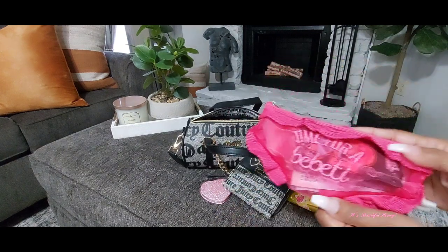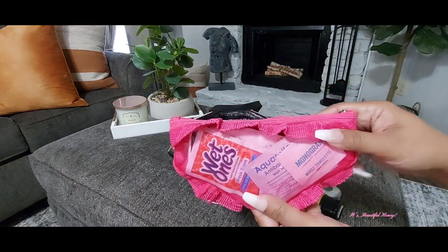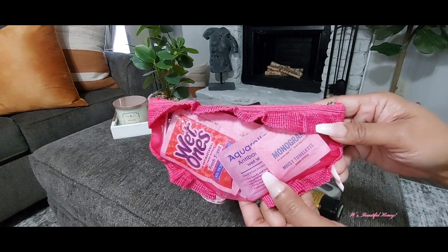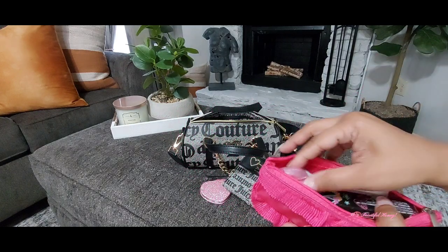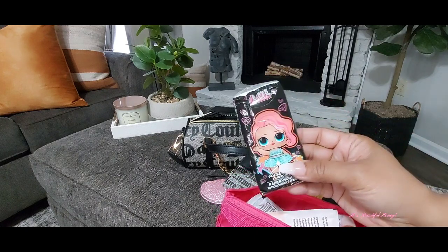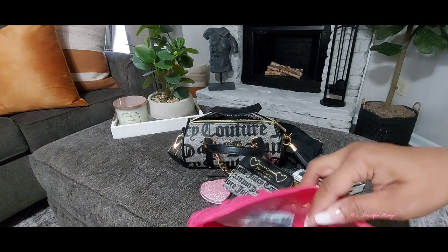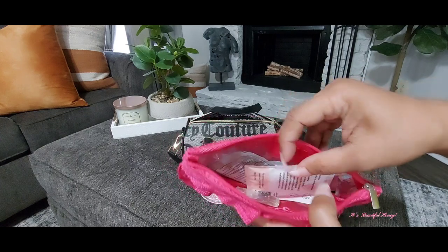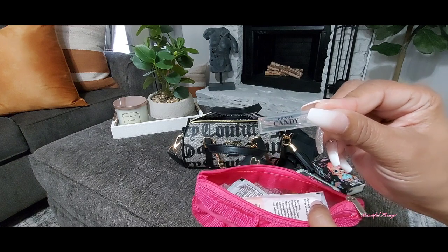Next I have my bathroom pouch — these are some little panties that I picked up from Shein, you've seen these in my earlier videos. Inside I have my usual bathroom items: soap sheets, a pack of tissues, regular feminine wipes, Wet Ones antibacterial wipes, some moist towelettes, and a small product I've been using as a bathroom spray.